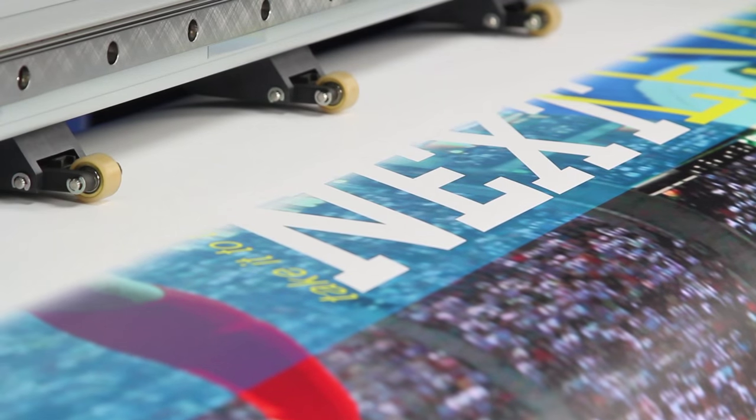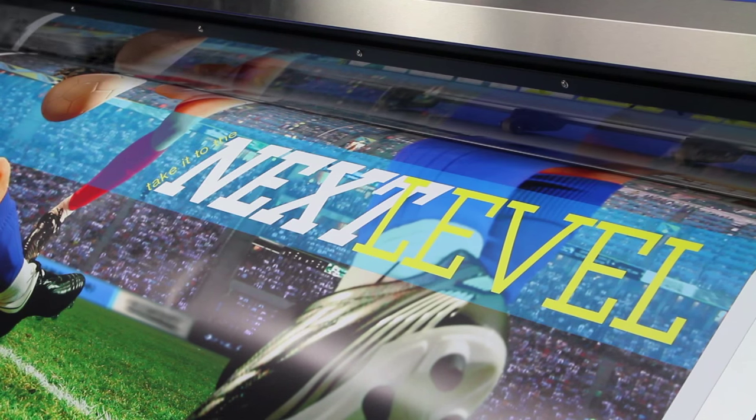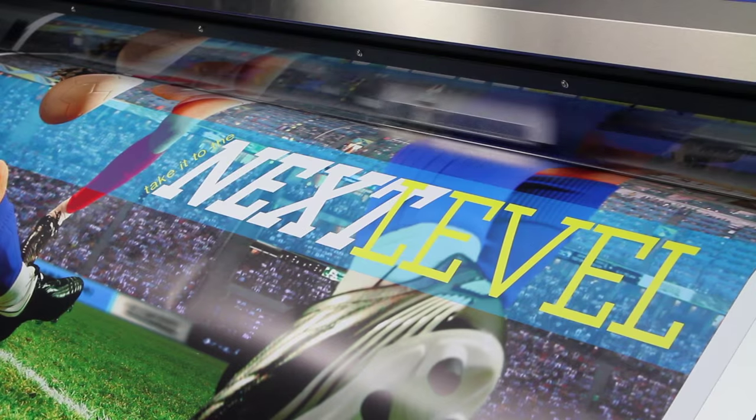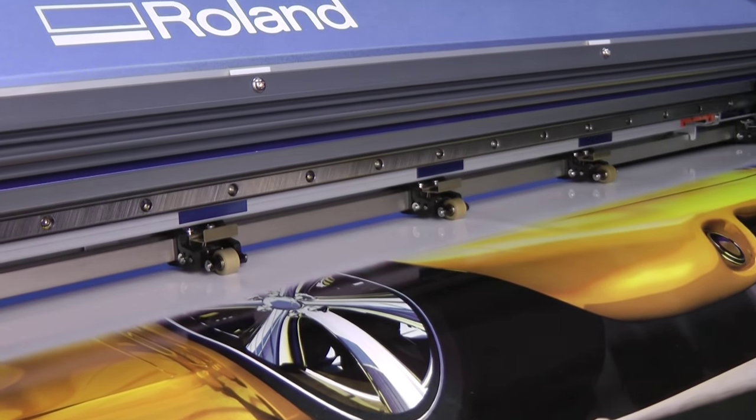My machines are fast. I load them up and hit print — six hours later we're changing out the material and hitting print again. Even though it prints fast, it prints clean, so there's no banding. And it dries quick, so it'll dry before it hits the floor.